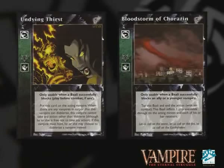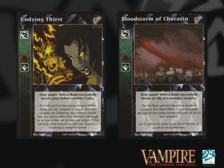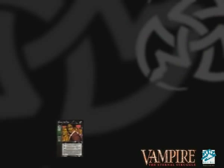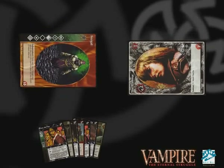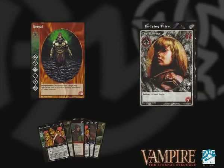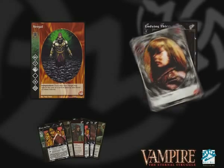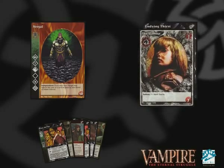The main combo which makes this deck interesting is Undying Thirst and Bloodstorm of Corazin. They're both reaction cards which can only be played by Baali Vampires. When you successfully block a Vampire, you put Undying Thirst on that Vampire and it stays in play for the rest of the game — there's no real way to remove it. While they have this card on them, a Vampire can't take any action other than Diablerie, as long as there's a Vampire on the table in Torpor. That could be one of your Vampires, another player's Vampires — any Vampire.